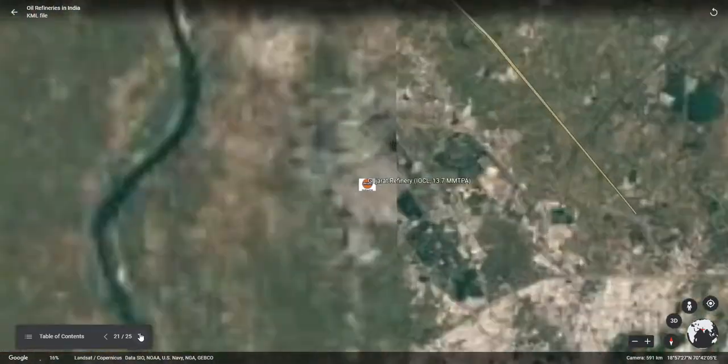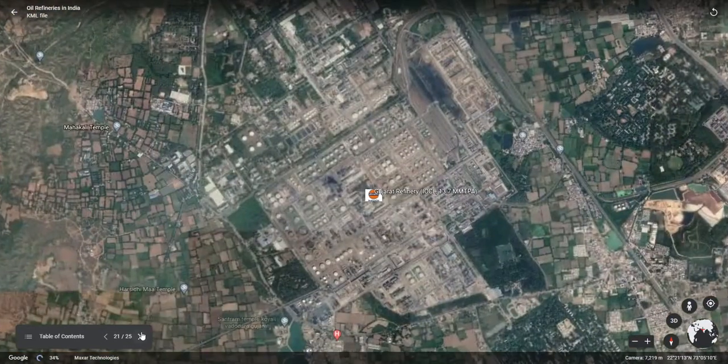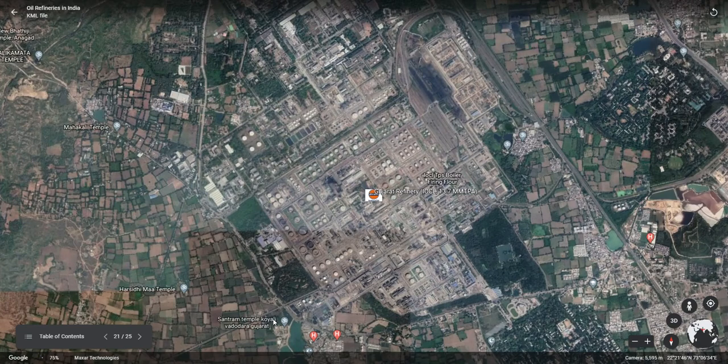Our next refinery is the IOCL-owned Gujarat refinery, also called the Koyali refinery, with a capacity of 13.7 mm TPA. This is the refinery where the first hydrocracker unit was installed in India. This unit also holds the world's largest linear alkyl benzene plant.